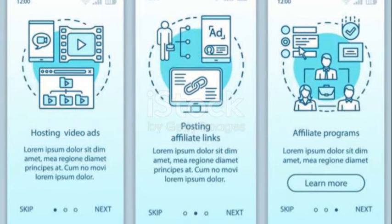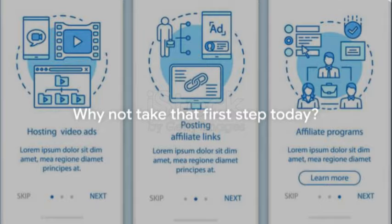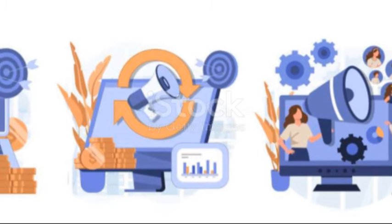So there you have it, a comprehensive roadmap to becoming an affiliate marketer. Remember, every journey begins with a single step, so why not take that first step today? Embark on your affiliate marketing journey and unlock the potential of this lucrative digital landscape.